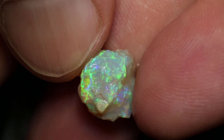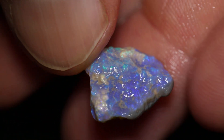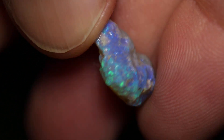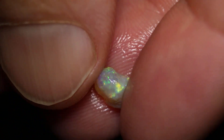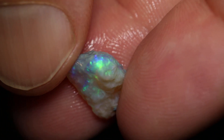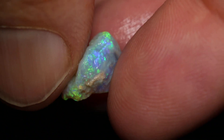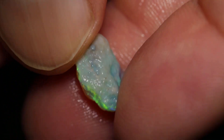Looks like there's a nice stone in that too. A little bit of green and blue on potch. Crystal. And a nice little white cap with that colour underneath it. That's it.